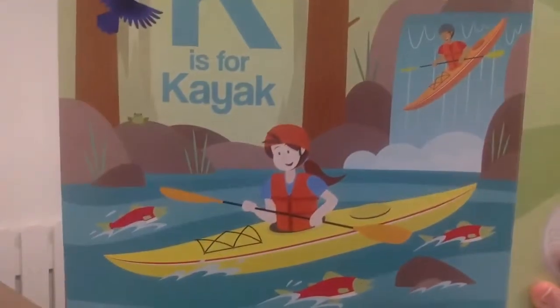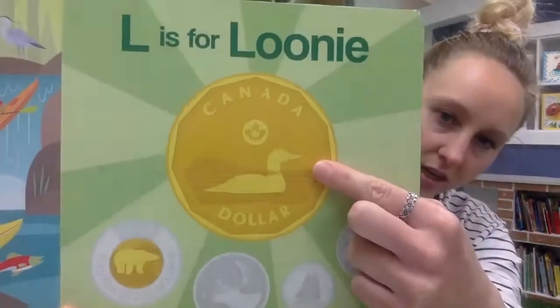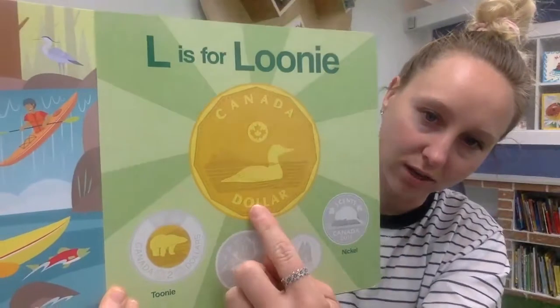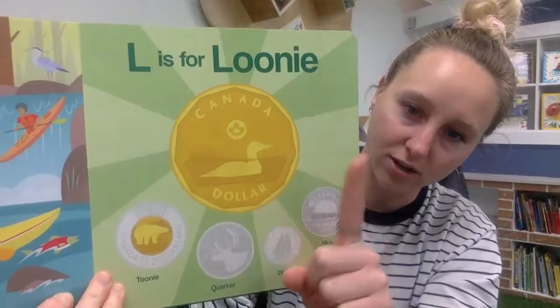K is for — look at that — it's a kind of boat, it's called a kayak. L is for loonie. This is our loonie — it has a loon on it, which is a kind of bird, and a loonie is worth one dollar.